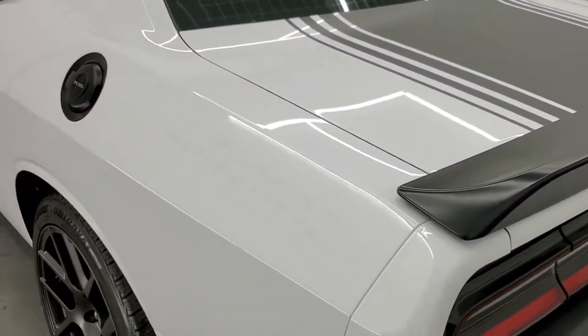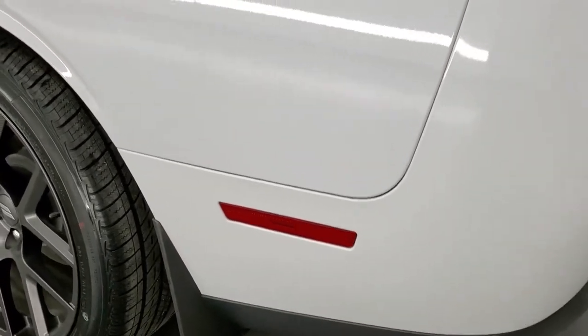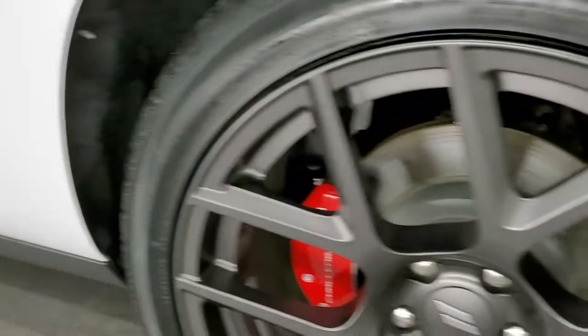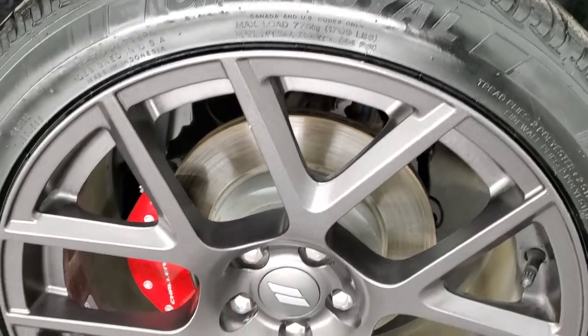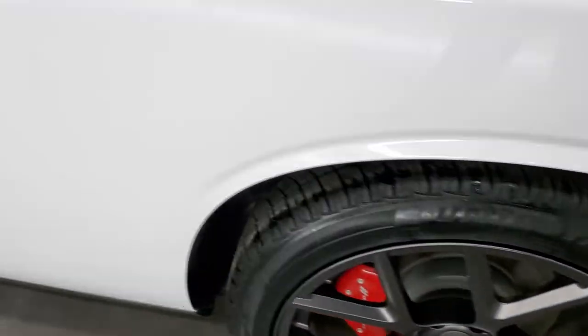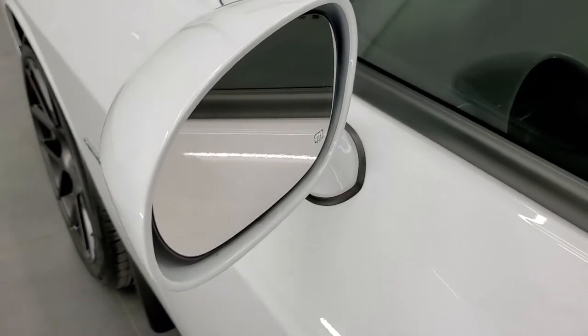Going down the driver's side, just as clean as the passenger's side — no dents or dings on the rear quarter. And for full disclosure, this back rim is just as nice as the rest. Down the rest of this side of the car, the doors look really good, and it does come with heated power mirrors.